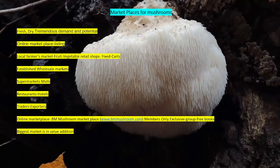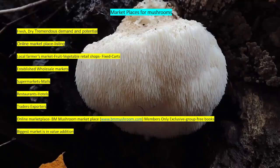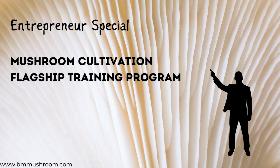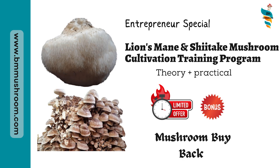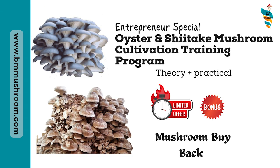You can also join the free marketing forum program provided by BM Mushroom, where you will be able to join communities on Facebook and WhatsApp where regular buyer leads are provided — communities of mushroom growers and mushroom buyers. Visit bmmushroom.com and go to the marketing exclusive or members exclusive page to get all links. For assured selling and peace of mind, you can join the entrepreneur special training program with mushroom buyback facility, where the farmer focuses on creating quality dried mushrooms and can directly sell to BM Mushroom. For details, visit bmmushroom.com or call or WhatsApp the number shown on screen.